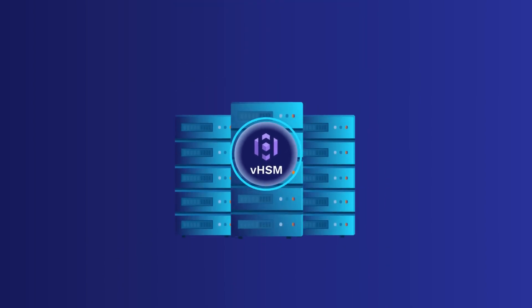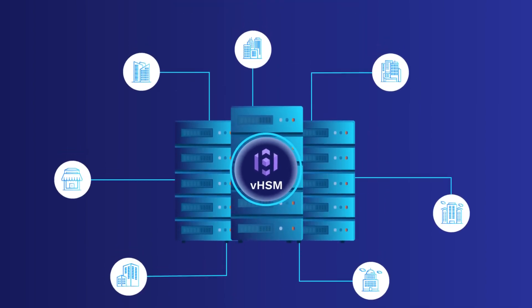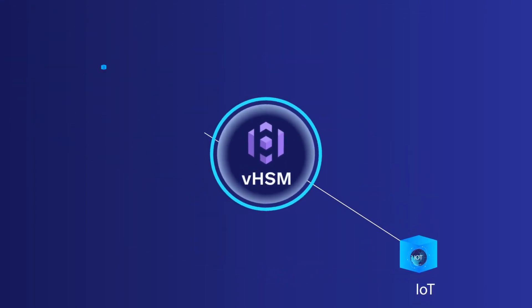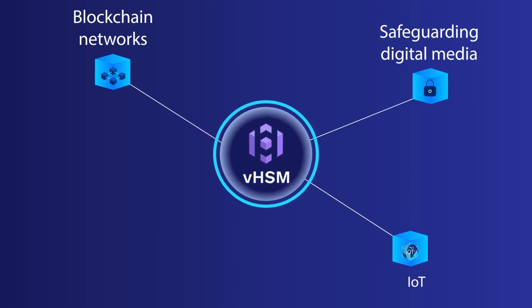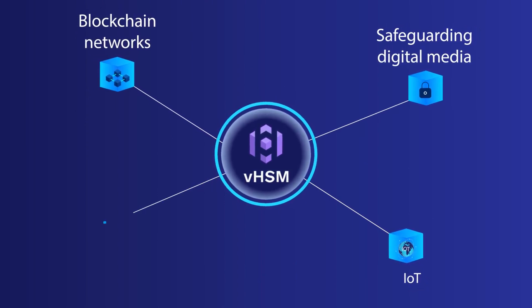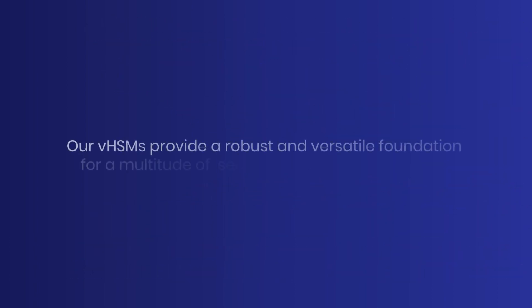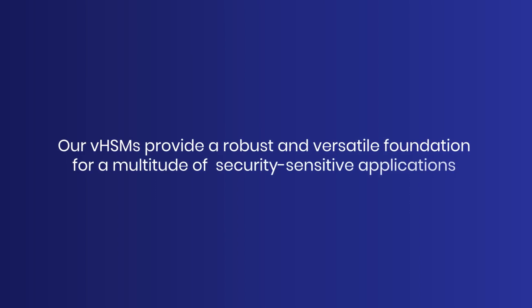The applications of VHSMs are as varied as the industries they serve — from securing Internet of Things devices to underpinning blockchain networks, and from safeguarding patient data against privacy and misuse to fortifying financial transactions. Our VHSMs provide a robust and versatile foundation for a multitude of security-sensitive applications.